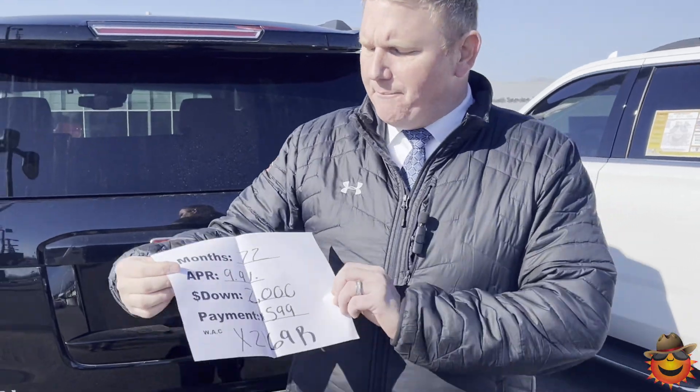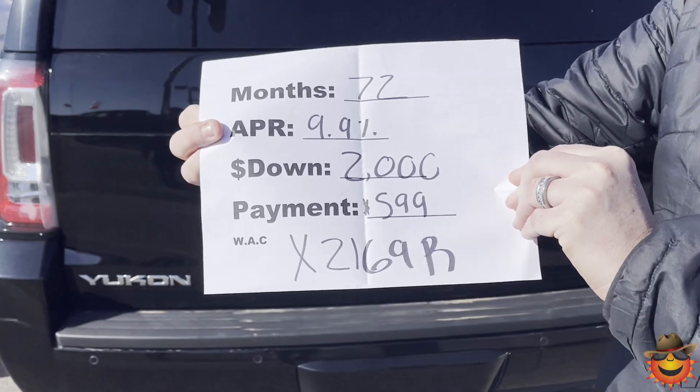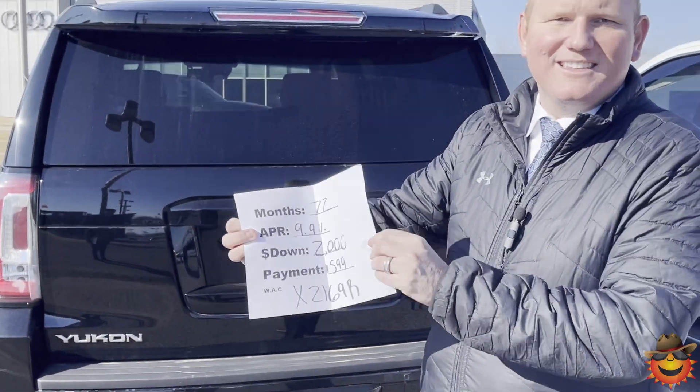If this is the kind of vehicle you're looking for, don't look any further. Come out to Sunrise on Covington Pike, 1800 Covington Pike. Give us a call today at 901-372-8000. Just to give you an idea of what a payment on something like this would be: 72 months at 9.9% with $2,000 down will run you right at $599 a month. Don't look any further — Sunrise on Covington Pike. Thank you for watching.